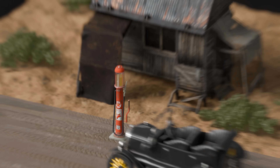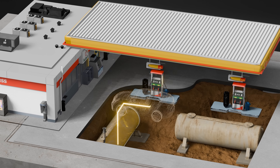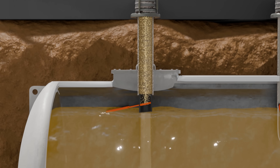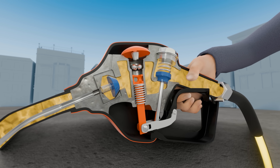Since then, gas stations went from being dangerous fire hazards at the side of the street to ultra-efficient pit stops, pumping out 3 billion gallons of fuel around the world every day. We modeled the entire thing to show you the hidden engineering behind gas stations, the 100-year quest to master them, and the incredible mechanisms that make them work.